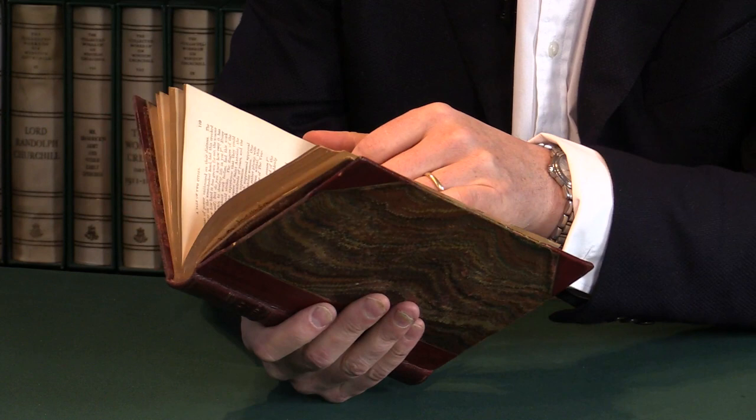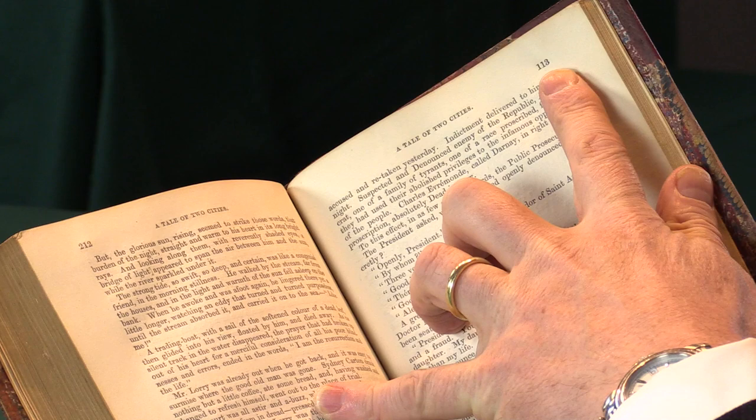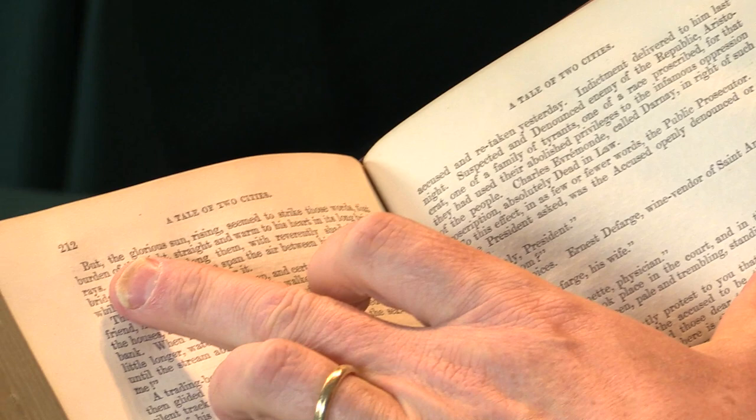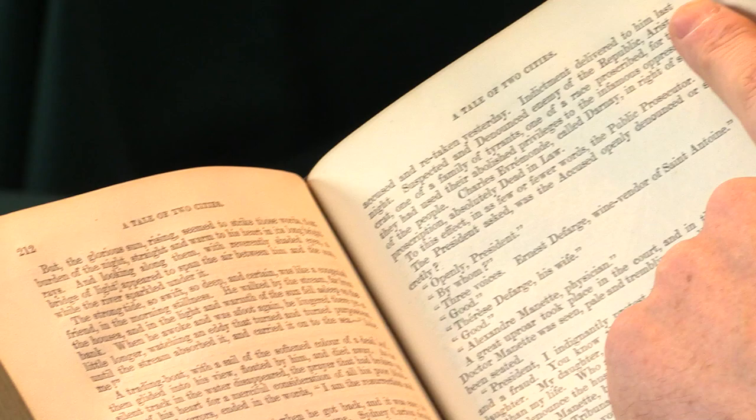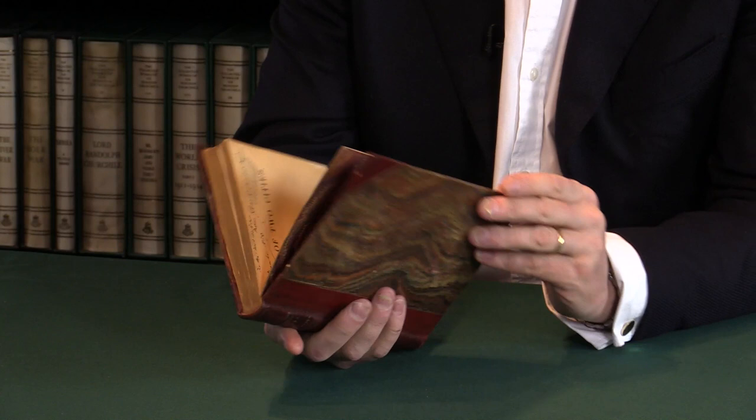The book itself is a first edition, as we can easily check, as we regularly do with this book. It has this mispagination here: on page 213, it's misnumbered 113, so the facing page is 212. That mistake was corrected in a second printing very quickly, so this shows that it's the earliest printing.